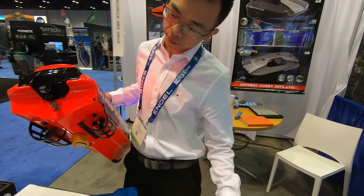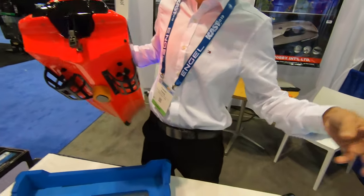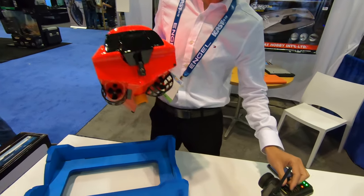Let me show you. Okay, line out, and then you drag out the boat up to 500 yards, and then you release the bait.